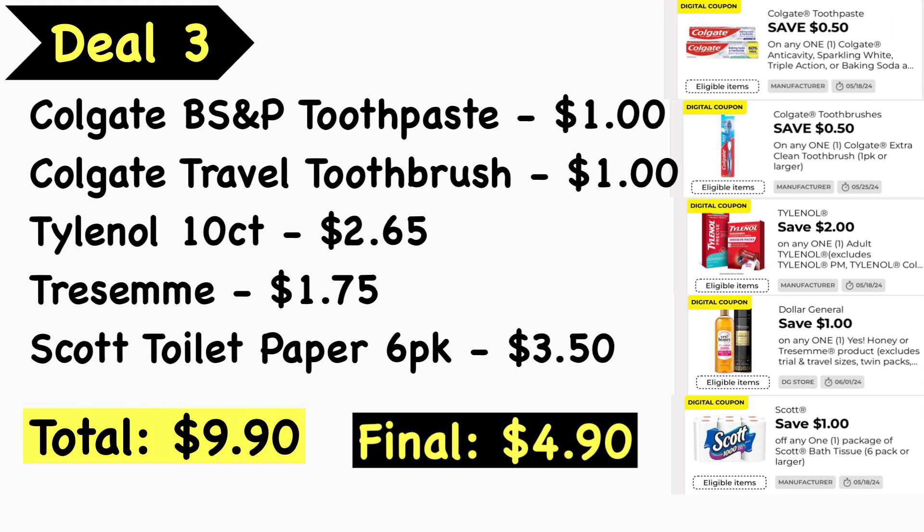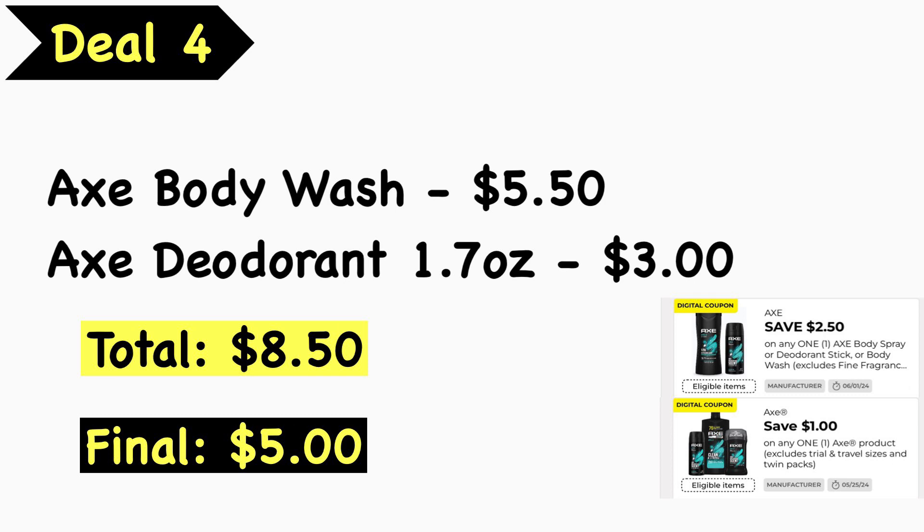Deal number three is centered around filler items. Get the Colgate baking soda and peroxide toothpaste for $1, the Colgate travel toothbrush for $1, Tylenol 10-count at $2.65, a Tresemmé hair product from the trial and travel section for $1, and a Scott toilet paper six-pack at $3.50 — total is $9.90. Use the $0.50 Colgate toothpaste digital coupon, $0.50 Colgate toothbrush digital coupon, $2 Tylenol digital coupon, $1 Dollar General digital coupon for the Tresemmé, and the $1 Scott bath tissue digital coupon, making your final cost just $4.90.